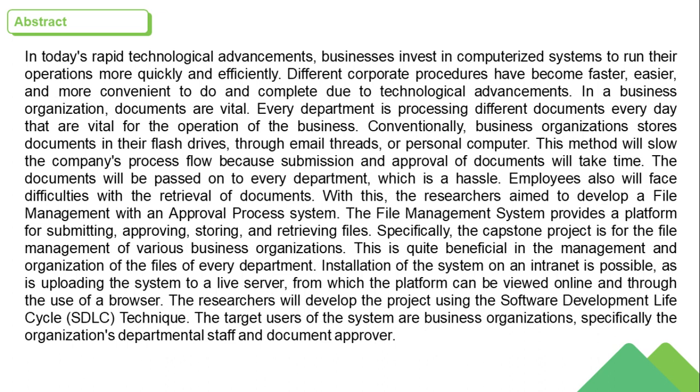Installation of the system on an intranet is possible, as is uploading the system to a live server, from which the platform can be viewed online through the use of a browser. The researchers will develop the project using the Software Development Life Cycle, SDLC, technique. The target users of the system are business organizations, specifically the organization's departmental staff and document approvers.